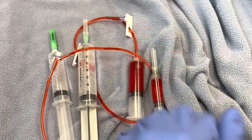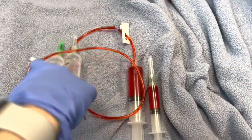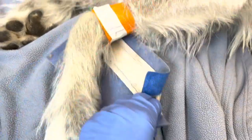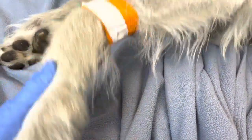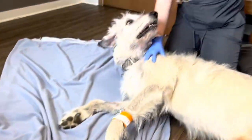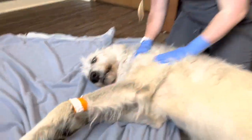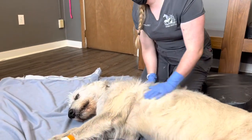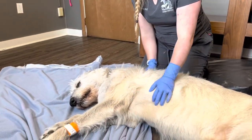I'm wearing special chemotherapy gloves, and this is just saline. We have an IV catheter placed and we're going to flush it and make sure it's patent. It's very important that this drug does not leave the vein, because it can cause severe tissue damage and necrosis. Rebecca and Oscar are going to hang out here while she administers this drug over the next 20 to 30 minutes.